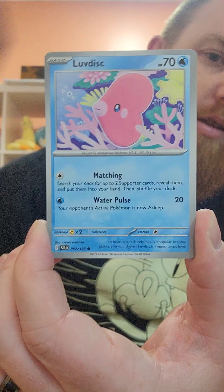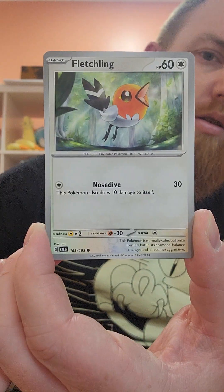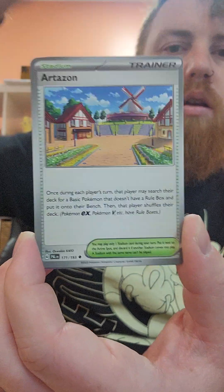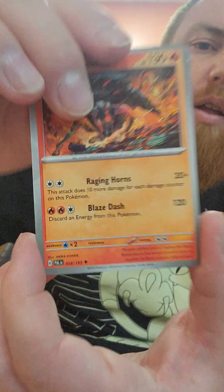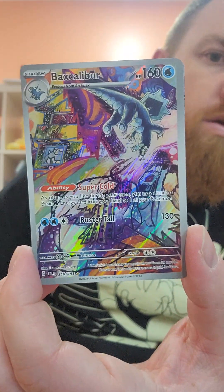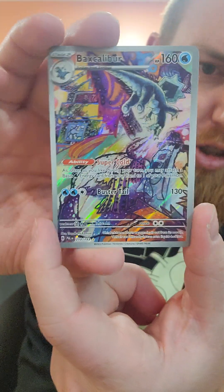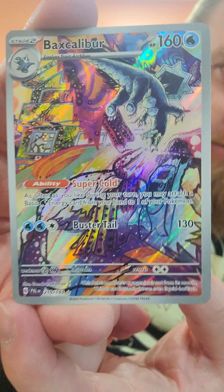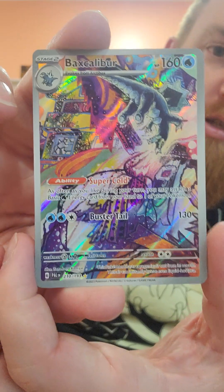Steel Energy. Luvdisc. Snover. Fletchling. Voltorb. Corvisquire. Artazone. Paldean Tauros. Palmont. Vaxcaliber — that is a sweet looking card, dude. Look at that beauty, look at that artwork. That's gorgeous. Gorgeous card. I've never seen that one before, so that's really, really cool to get in this pack. Super happy with that.